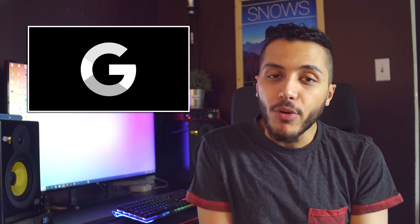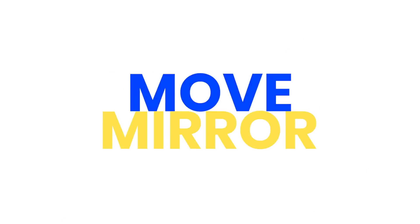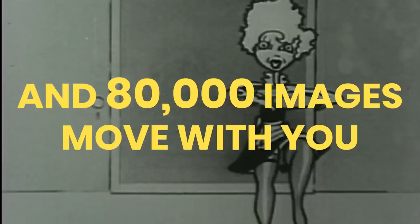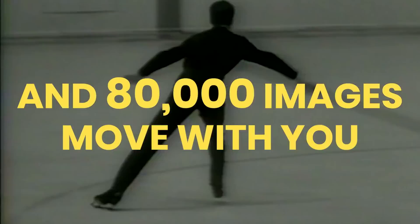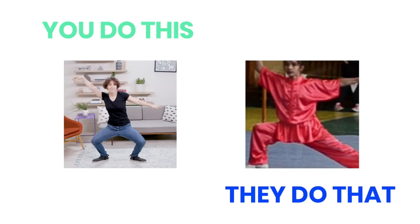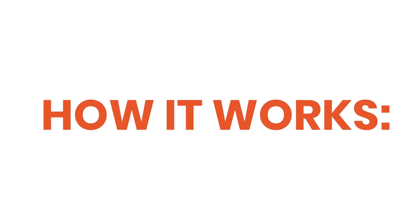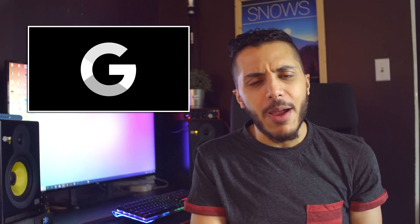Then we have Google, which launched a pretty weird AI experiment called Move Mirror, and you can try it out today if you want to. This AI will use your webcam to track your movements in real time and find photos online of people with the same pose. It's a little weird, and when I tried it, it seemed to find the same photo over and over again — but give it a try, it might be fun.